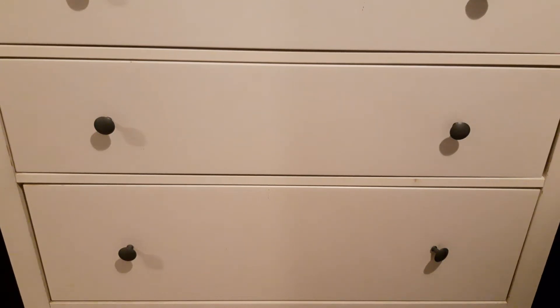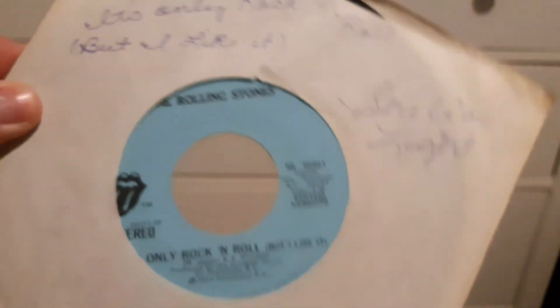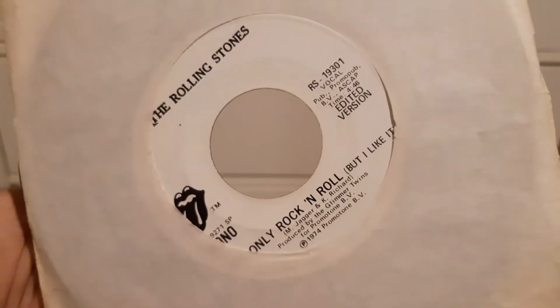We've got quite a few here, some from the 70s and some from the 80s, but we'll start right off with 'It's Only Rock and Roll'. Now some of these are mono and stereo, some of them are just completely mixed. See there it says edited version – that's in stereo – and this one is mono, you can see there.